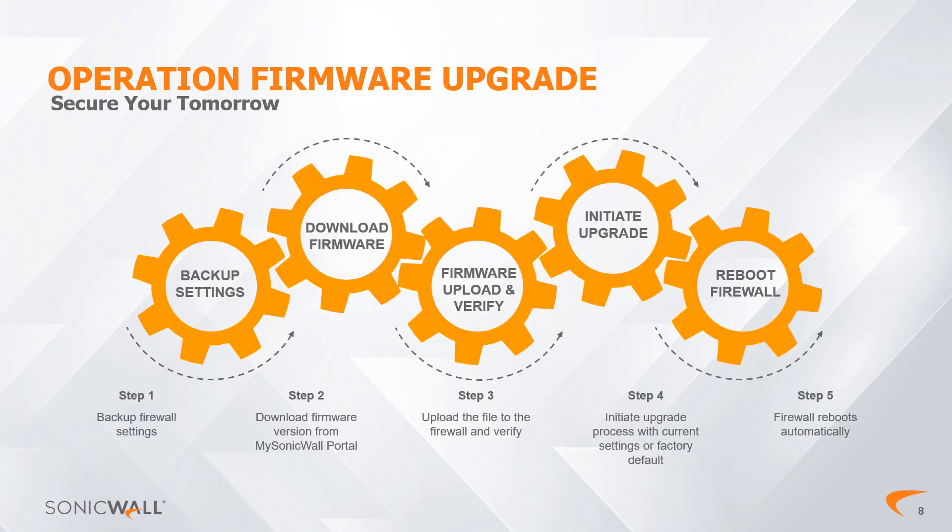Looking deeper, the actual process of upgrading the firmware is also very simple. Step 1: Run a backup of the firewall settings. There are several ways to accomplish this — you may create a local backup, export your settings to a local device, and enable cloud backups or use FTP to transfer file settings to a server. Step 2: Download the firmware version that corresponds to your firewall model from the MySonicWall web portal. You'll save the firmware file on an attached local device, like a desktop or laptop computer.